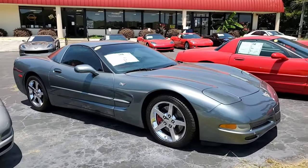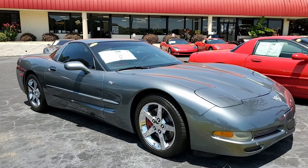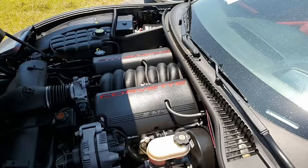I'll give you all that information. Beautiful medium spiral gray metallic on the exterior has a contrasting beautiful red interior, and under the hood, 370 plus horsepower LS1 engine with automatic transmission.